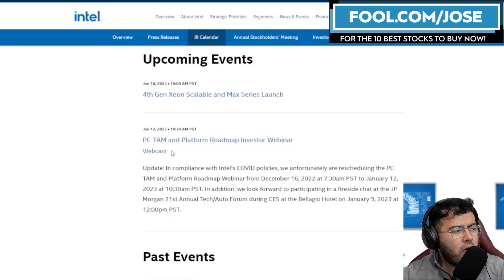On January 12th, they are going to speak a little bit more about the PC and the total addressable market, and part of their roadmap. I'm also going to be curious about that. Like I mentioned, I'm not an Intel investor, but I'd like to keep up to date with the company.